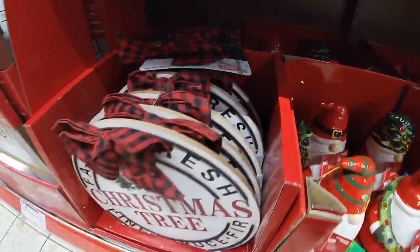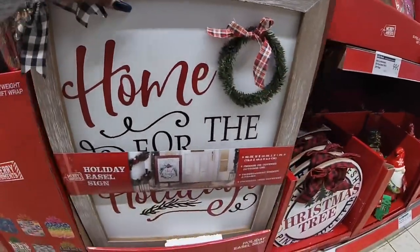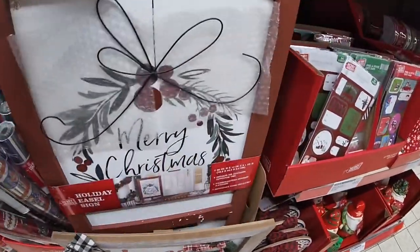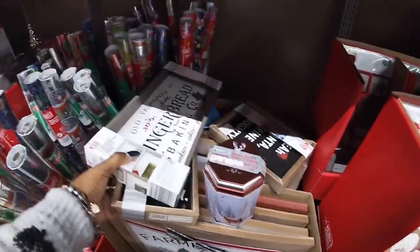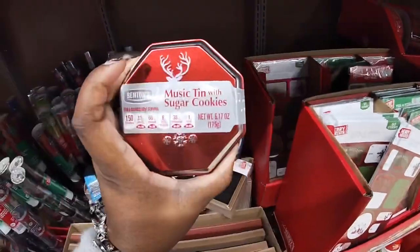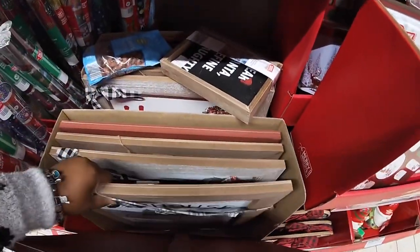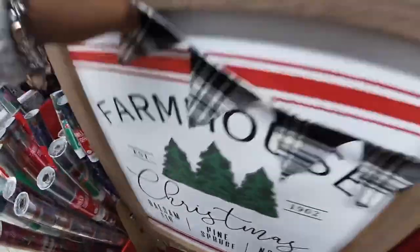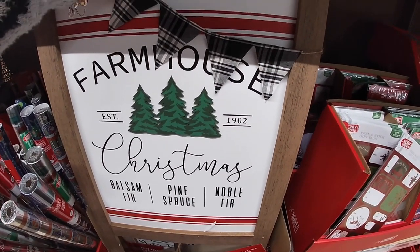They still have these signs for $8.99. They have this one — 'Home for the Holidays' and this one says 'Merry Christmas' — these are $20 and have the little stick sign on the back. And this one with sugar cookies, that's cute. This one says 'Farm Fresh Christmas Trees' — farmhouse Christmas trees, balsam fir, pine, spruce, and noble fir.